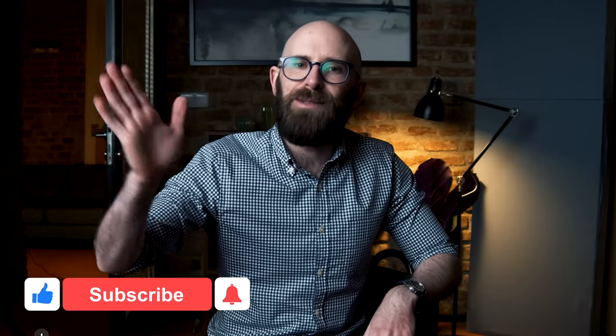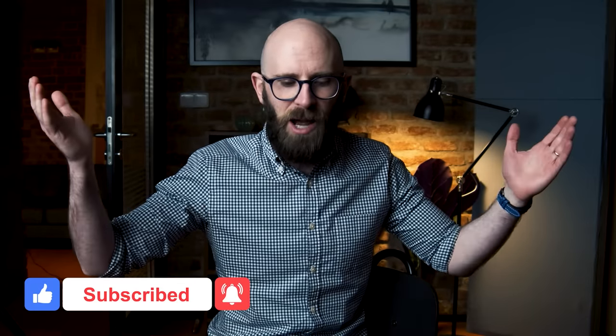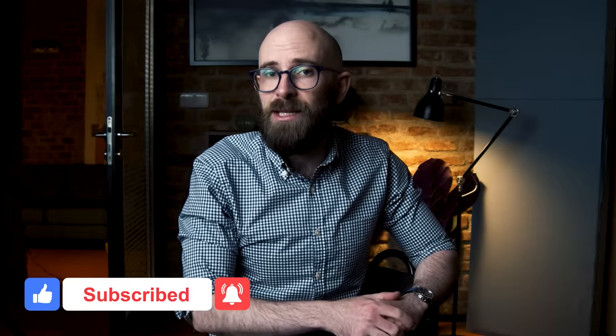I really hope you found that video interesting. If you did, please hit that thumbs up button below, don't forget to subscribe, and if you've got a future video suggestion, use the comments. As always, thank you for watching.